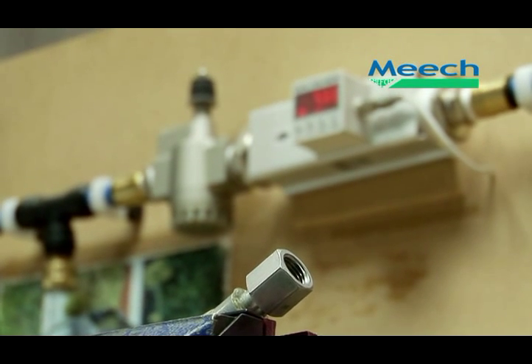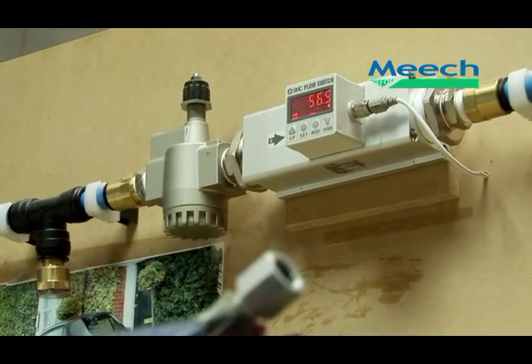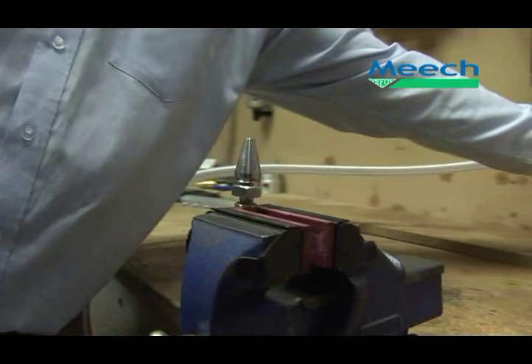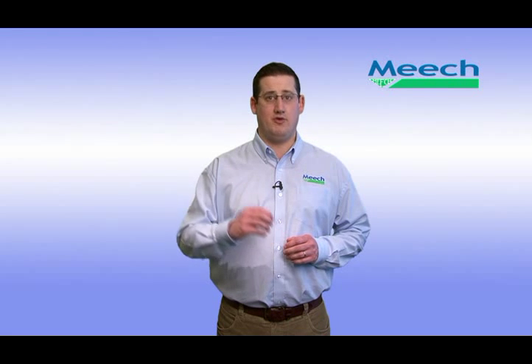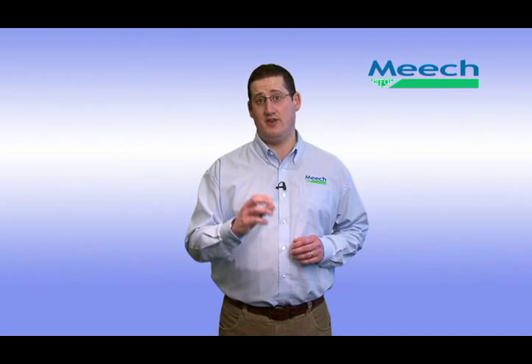Meech energy saving nozzles offer a real saving in air consumption. Here we show a quarter inch open pipe and a Meech nozzle, both running at 80 psi. As can be seen, the air consumption drops significantly when a Meech nozzle is used. Probably the most amazing thing about the whole MAT range, including the energy saving air nozzle, is that for a relatively small investment, they can make a significant saving in a company's annual running costs.